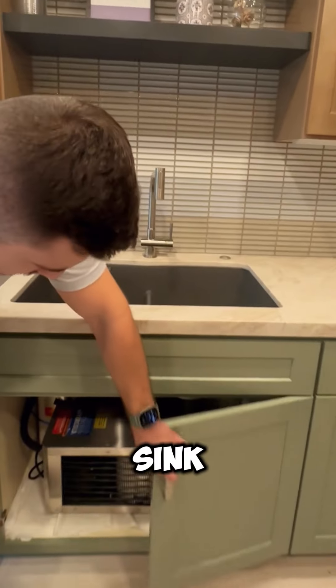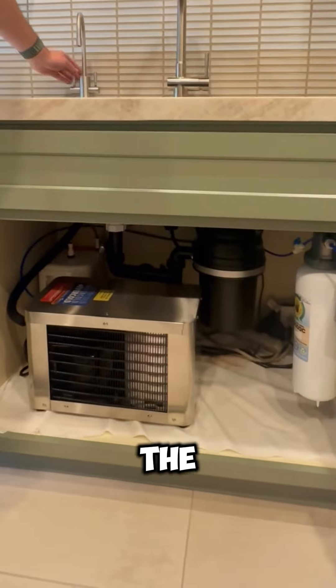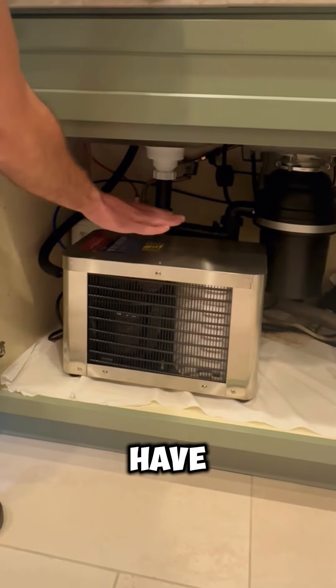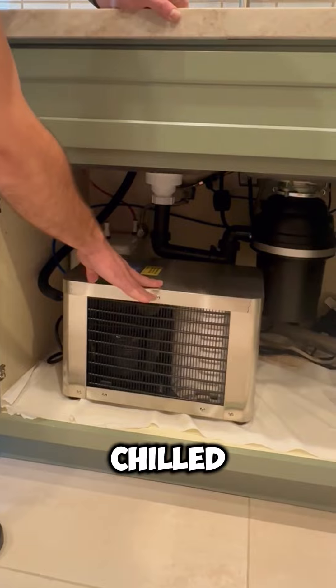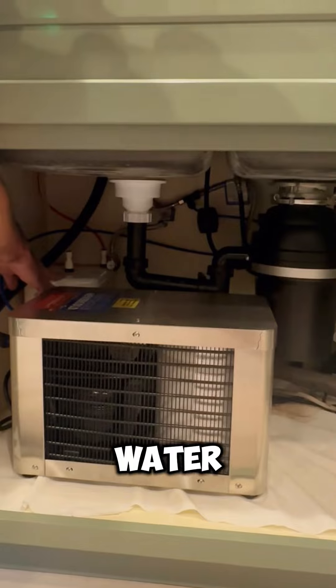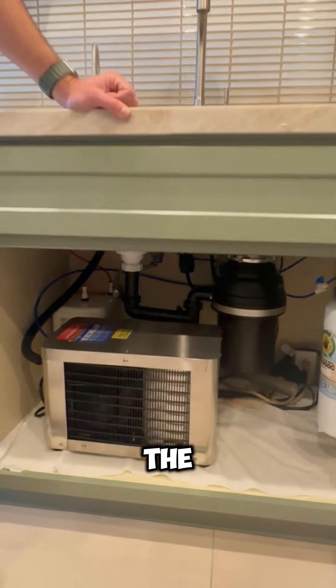Under the sink, we have the water filter here on the right side. We have the chiller to give you chilled water any time of the day, and obviously we have the instant hot water right here at the bottom.